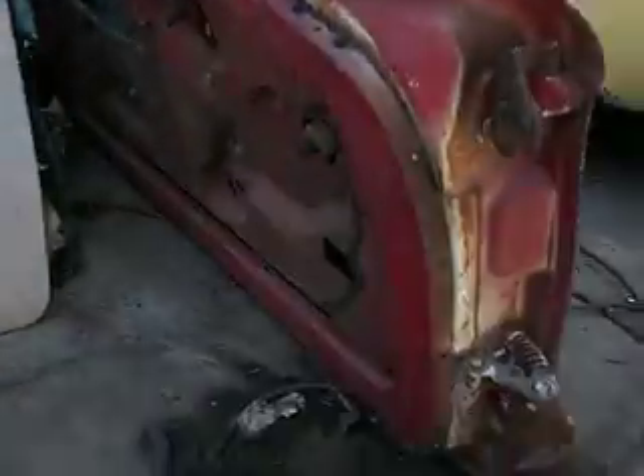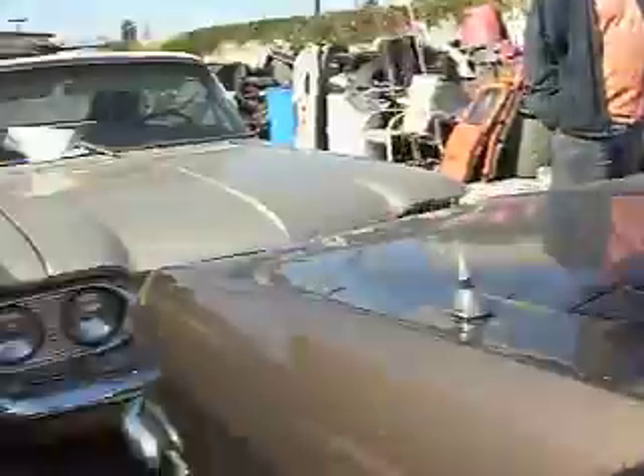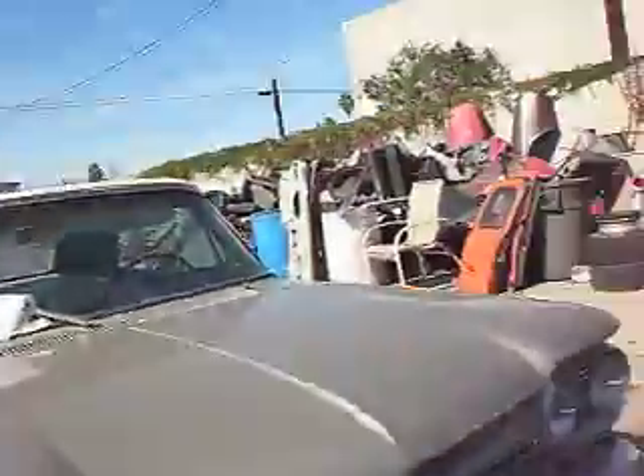Convertible doors. Nice rust-free convertible doors. Beautiful. How much do you get for doors for a convertible — early? Like 75 bucks. They're like 75 dollars.